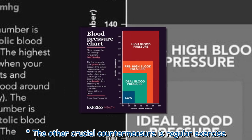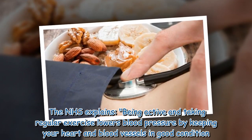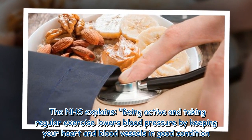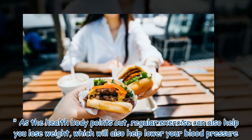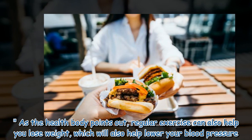The other crucial countermeasure is regular exercise. The NHS explains that being active and taking regular exercise lowers blood pressure by keeping your heart and blood vessels in good condition. Regular exercise can also help you lose weight, which will also help lower your blood pressure.